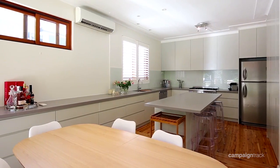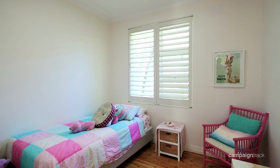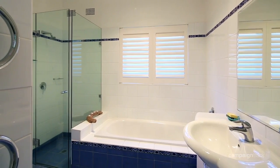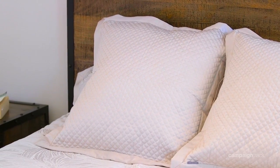Caesarstone island kitchen with gas cooktops and dishwasher. Double bedrooms with built-ins, stylish contemporary bathrooms. Main bedroom with walk-in robe and en-suite flows to a sunlit north deck.